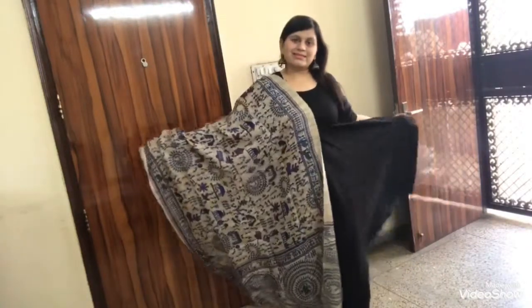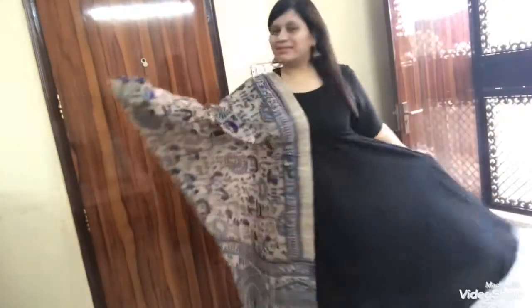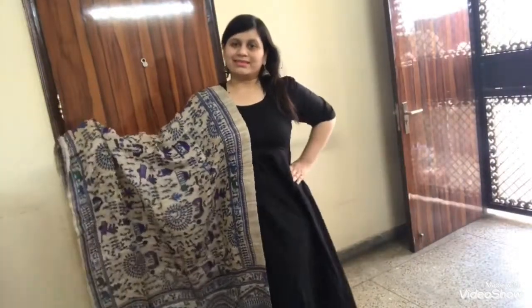Hi everyone, welcome back to my channel. In today's video I'm going to share with you my three recently purchased dupattas. These dupattas are must-haves in your closet, so keep on watching. The first dupatta is this one.